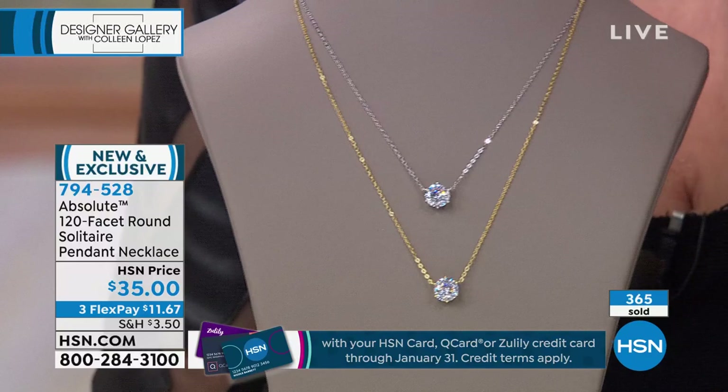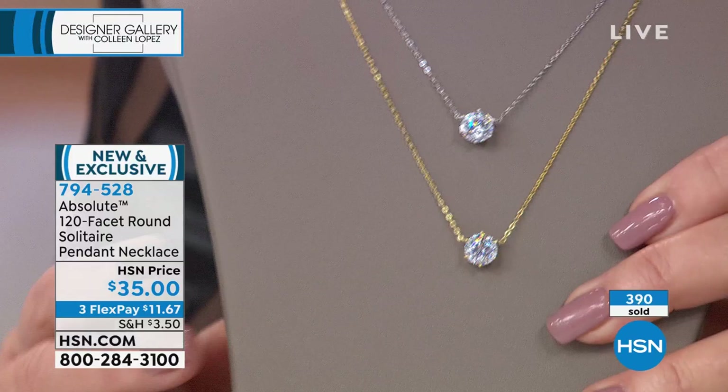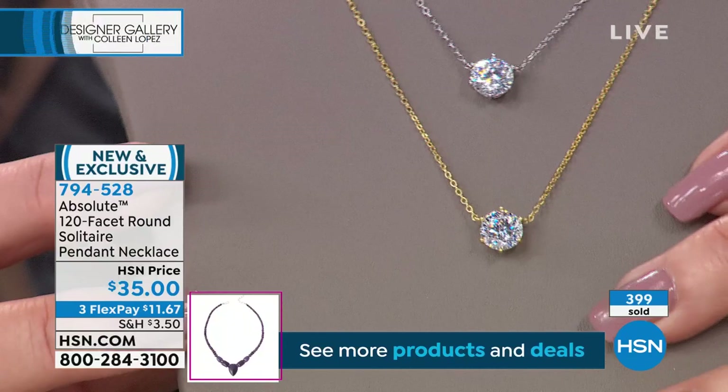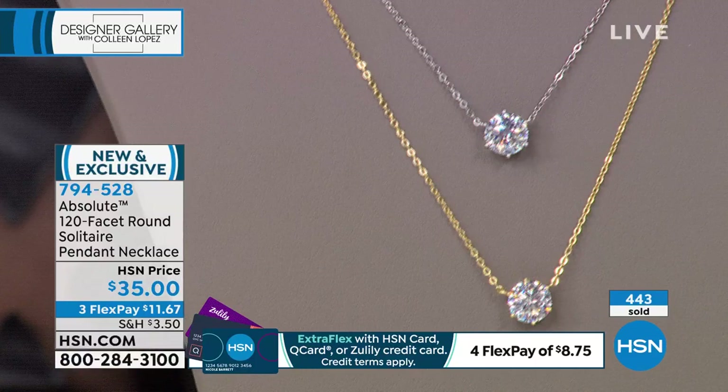The closer we get, the better these look — the most sophisticated trained eye absolutely positively could not tell whether or not that was a diamond. It's impossible unless you put it under a high powered microscope. And because it's the 120 facet, you get even more wow factor. It's a two carat solitaire — it hits that sweet spot, not too big, not too small. It's just right. You can wear it alone or beautifully layered. What a fun way to add something sparkly and beautiful and fresh and new for the new year.